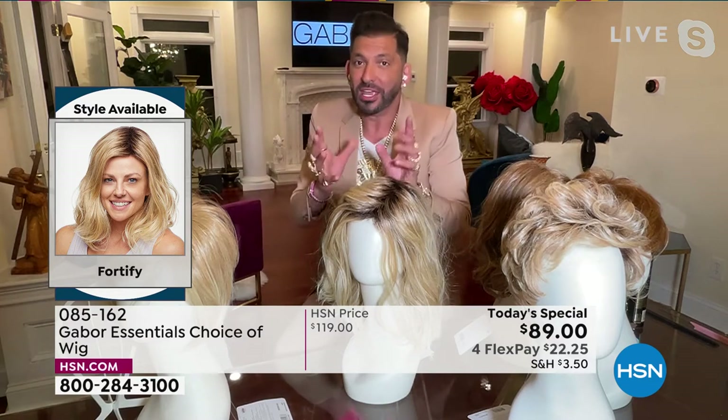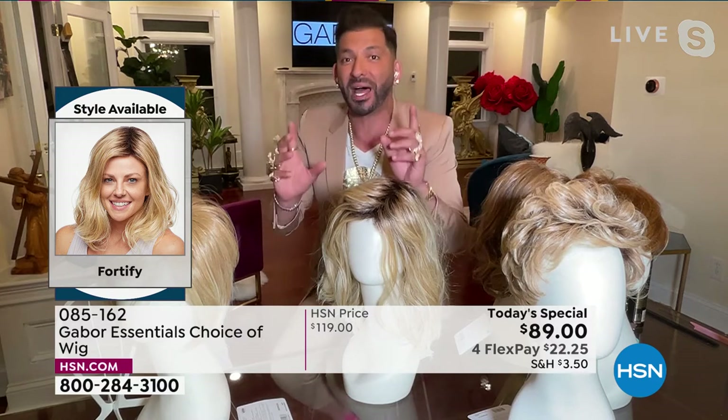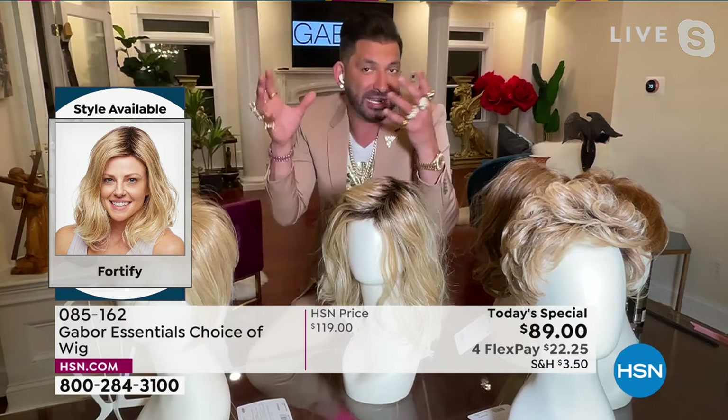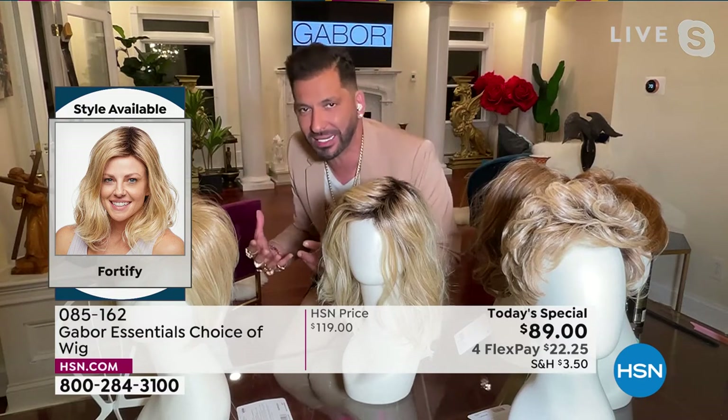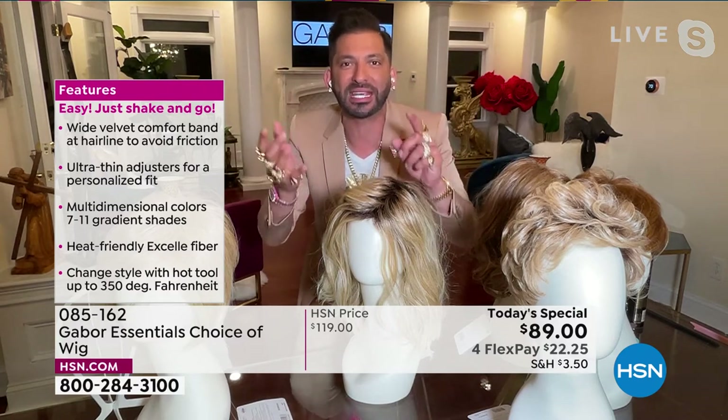When you wear this wig, you can put a curling iron on it up to 350 degrees, use a blow dryer or a round brush. But if you never put heat on it and you walk outside and it's humid, it's never going to frizz up. If it gets wet, walks in the rain and dries, it air dries naturally and goes right back to this. The ease and the maintenance is a game changer.